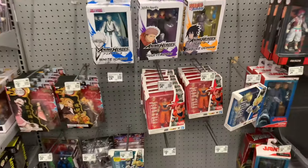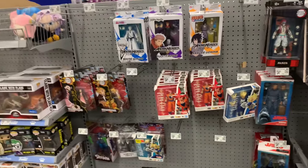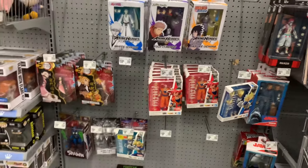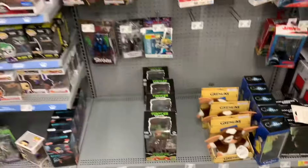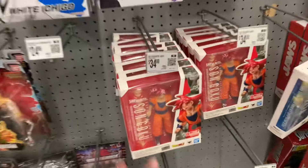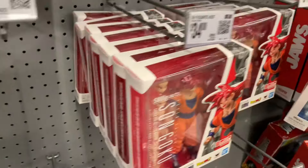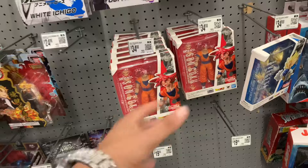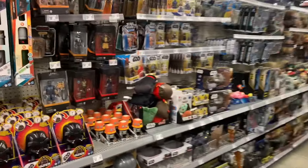They're currently over in the anime section stocking a bunch of new stuff — that's why I'm talking really low because they're literally right behind me and it's awkward. We do got some Demon Slayer over here and a bunch of random stuff. But make sure you are checking your Walmart if you're looking for that Super Saiyan God Goku because as y'all can see, it's fully stocked. That is crazy.